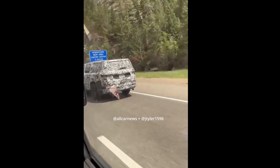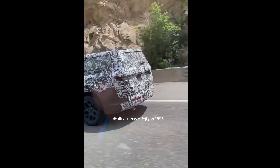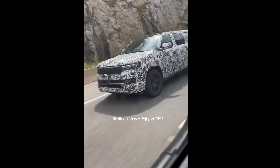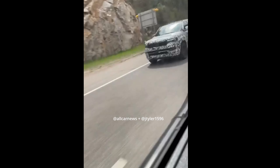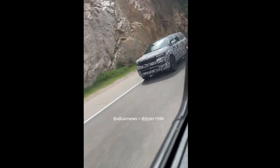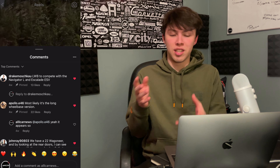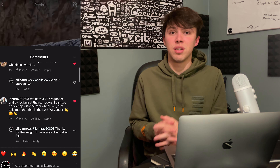Welcome to another video on All Car News. We have an interesting video sent by a follower who was just driving around and spotted what appeared to be a Grand Wagoneer or Wagoneer out testing. This was really odd because the Wagoneer and Grand Wagoneer are already on sale. So why was it completely wrapped in camouflage? Thanks to followers on Instagram and Twitter, we figured out what this spy shot actually is.